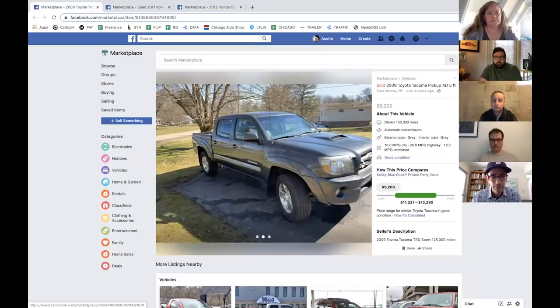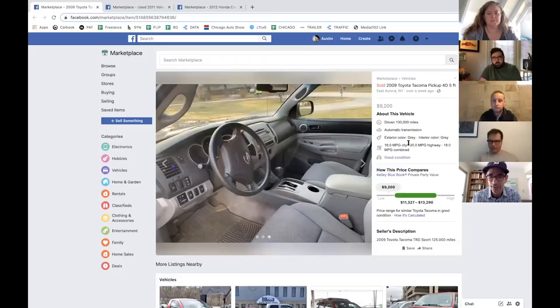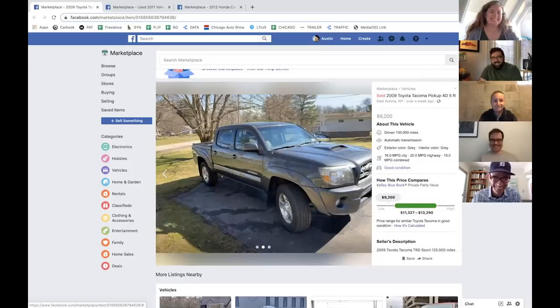Where is it? New York — East Aurora. Is New York really going to be that much better than Michigan, Austin? Maybe not. But it looks clean — for a 2009 it hasn't been out long enough to be completely rotted. It's in pretty good shape; somebody clearly took care of it.